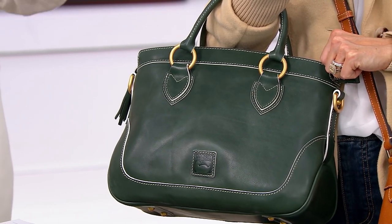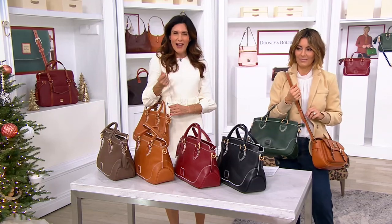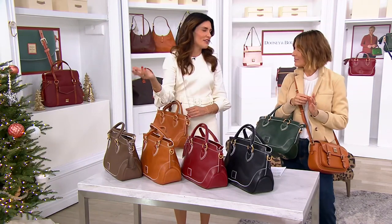That white trim is the hand-painted sealed edge that you all know and love about our Florentine line. Usually it's going to be a mulberry, or tonal if it's our black or mahogany shades. That white trim just gives it a polish, a very high-end feel. And it is a protection on the leather — all those sealed edges mean it'll never fray as well.